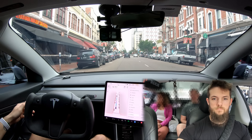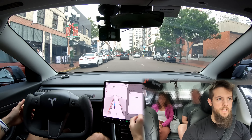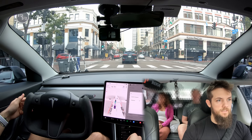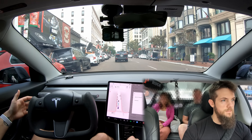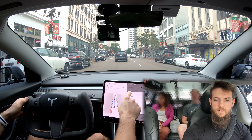Oh, so the car's driving itself. It sure is. I'm one of the full self-driving beta testers. I like to see how many trips it can actually handle on its own. It knows there's a turn up here. It's interesting — it's trying to figure out its way.